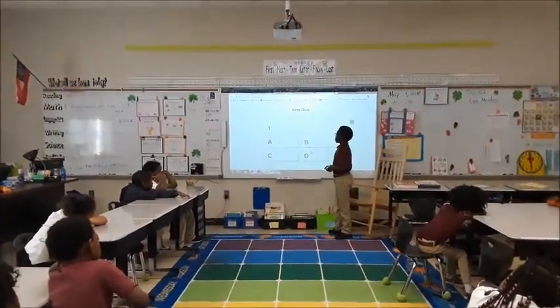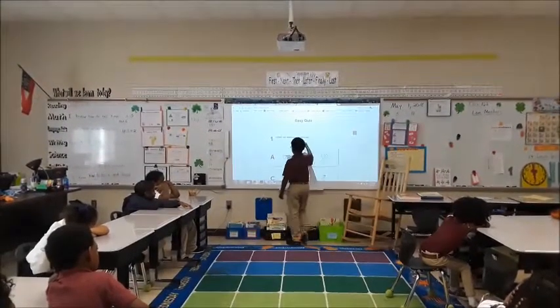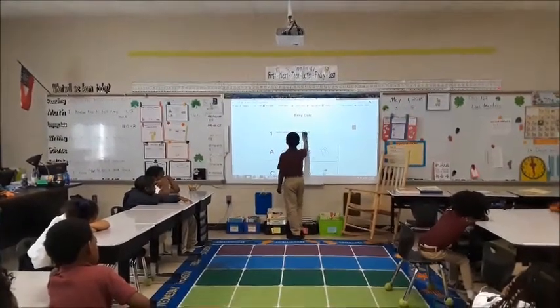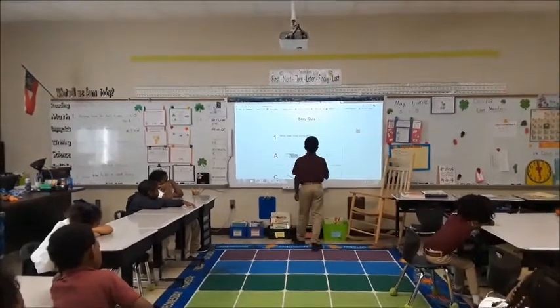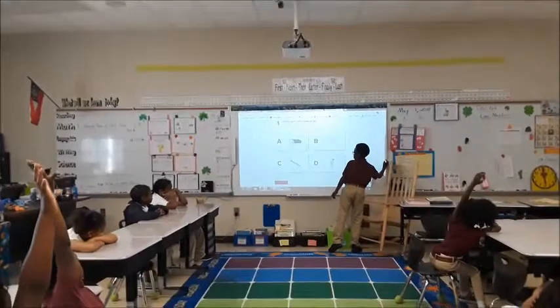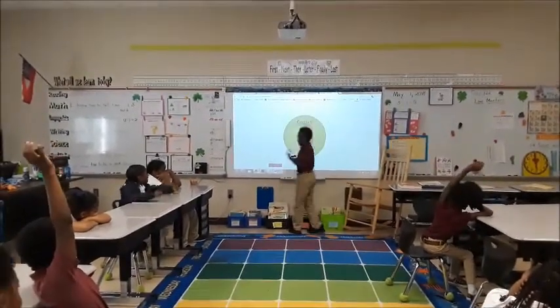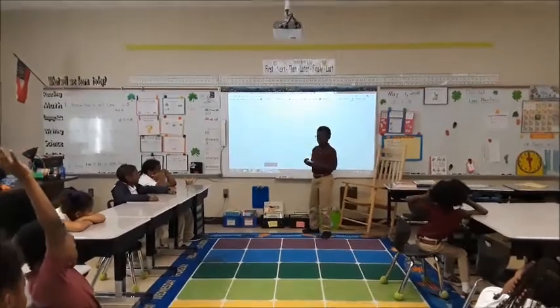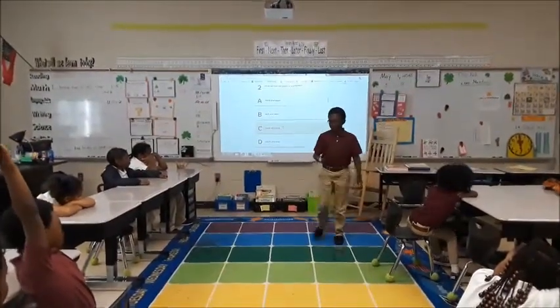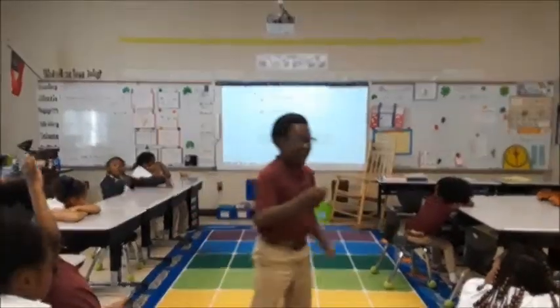Start! Okay, hover over the question: Which object will a magnet attract? There we go. Okay, Lauren. That's all right. North and West. All right, click on the question.